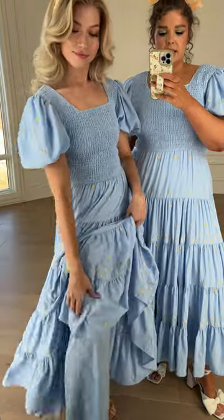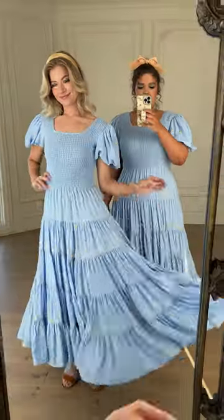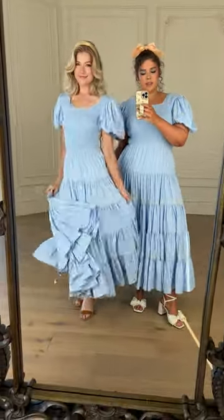This dress is super comfy, but also such a statement. We love this one.